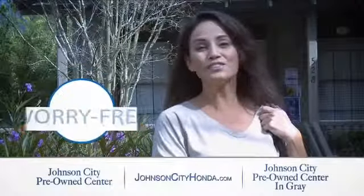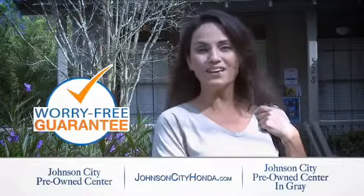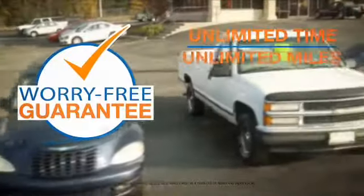Johnson City Honda took the worry out of buying a pre-owned vehicle and gave me a worry-free lifetime guarantee. Buy your pre-owned vehicle worry-free at Johnson City Honda.